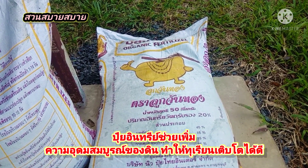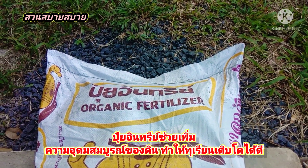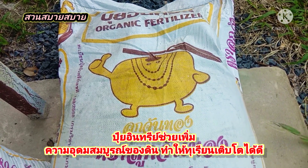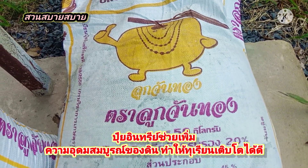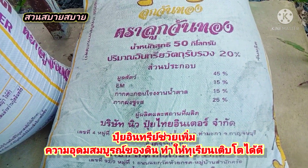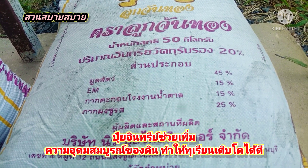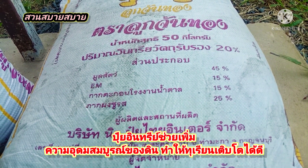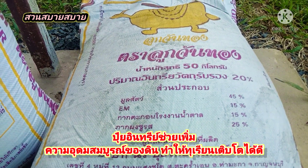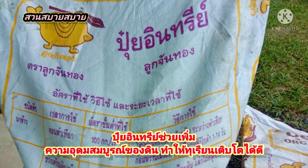แต่ผมเริ่มปลูกทุเรียนเนี่ย ผมก็ใช้ปุ๋ยอินซีนะครับ organic fertilizer แปลว่าปุ๋ยอินซี เป็นลูกจันทองกระสอบหนึ่งก็น้ำหนักห้าสิบกิโลกรัม ส่วนผสมนี้ก็มีมูลสัตว์ อีเอ็ม กากน้ำตาล และอื่นๆครับ ตัวนี้เนี่ยช่วยในการเร่งรากครับเพื่อนๆ ใช้มาทุกเดือนครับ เดือนละ 1 กิโลโดยประมาณนะครับ